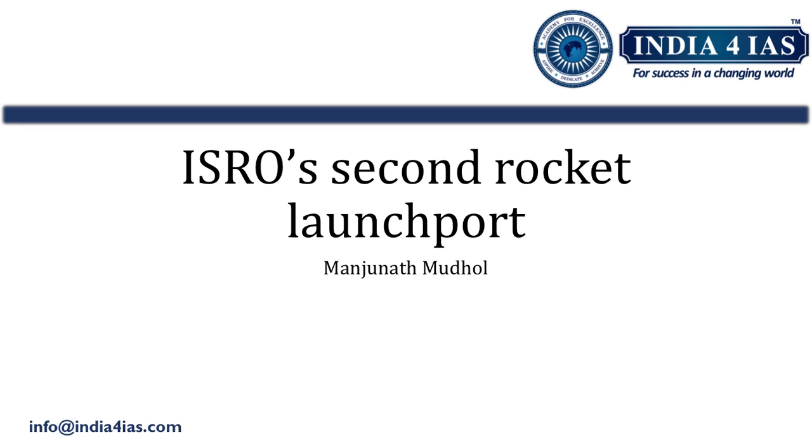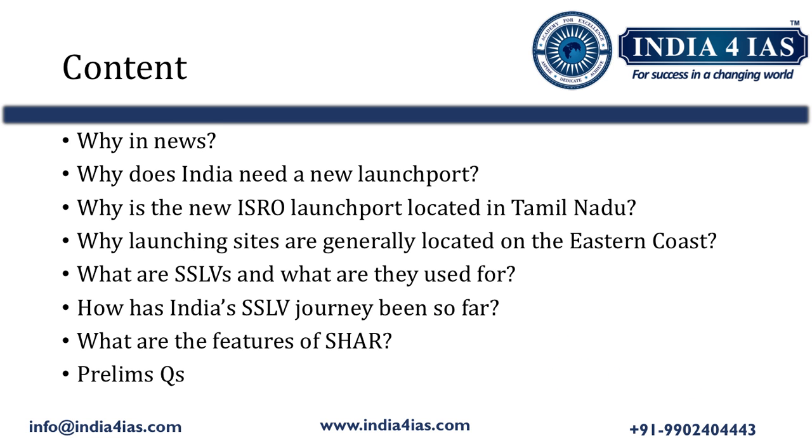Hello friends, welcome back to India for IAS. This is Manjunath Mughal. The topic of this video is ISRO's second rocket launch port, which can be studied under GS3 paper, Science and Technology, Space Technology subtopic. In this video, we are going to study: what is ISRO's second rocket launch port, why India needs a new launch port, why Tamil Nadu is chosen, why launching sites are located on the eastern coast, what are small satellite launch vehicles, how has India's SSLV journey been, and features of Satish Dhawan Space Centre.